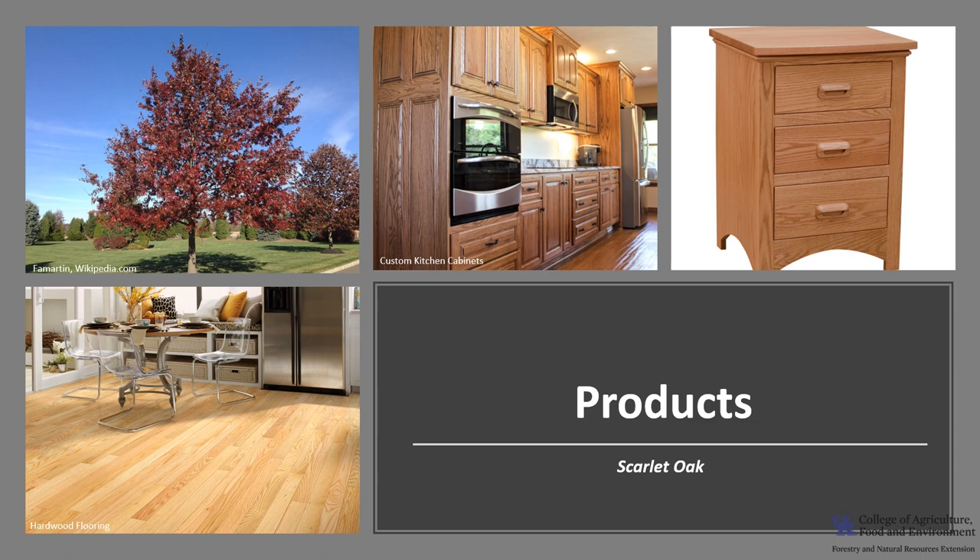Scarlet oak wood is lumped with other red oak wood and shares many of the same traits as northern red oak. It's used for cabinetry, furniture, interior trim, flooring, and veneer. Because it's hardy and has attractive fall foliage, it is a popular shade tree and has been widely planted in the United States and Europe.